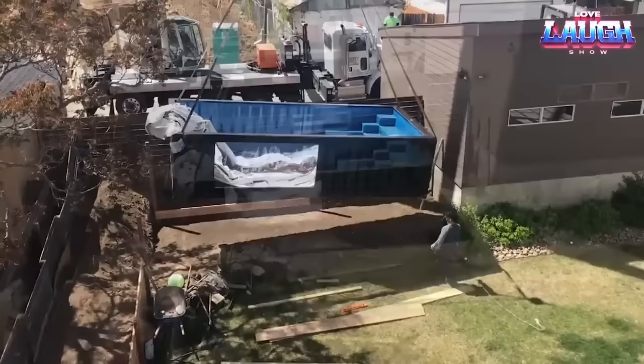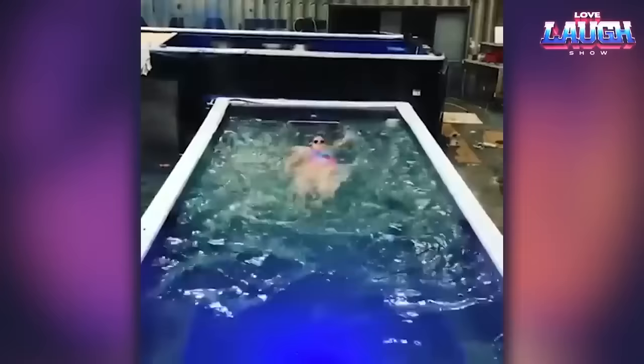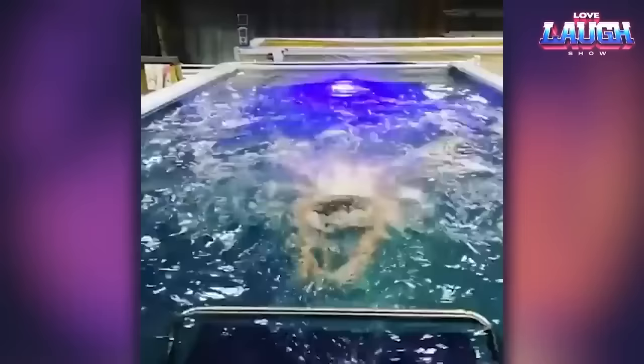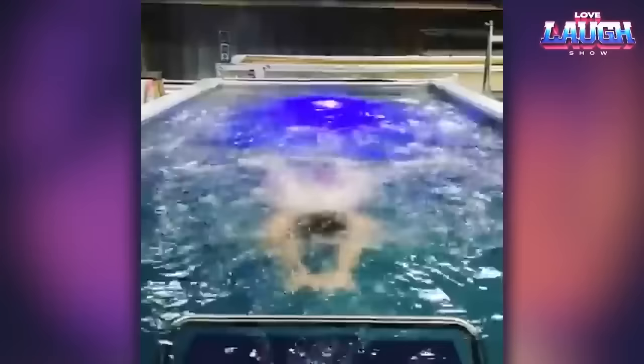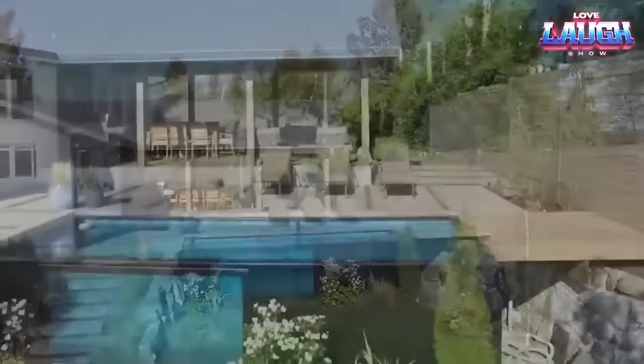The beauty of mod pools lies in their versatility. Customized to fit your needs, you can choose your size, design features, liner color, and even filtration system. For those living in colder regions, mod pools' superior insulation and solar panel heating options allow a comfortable swim any time of the year.